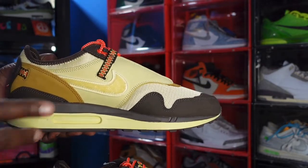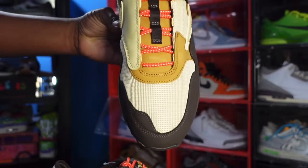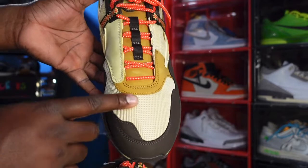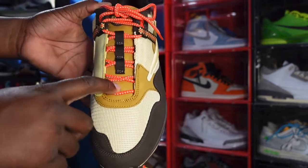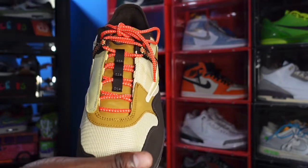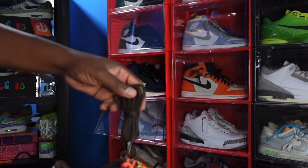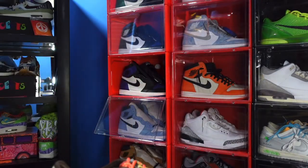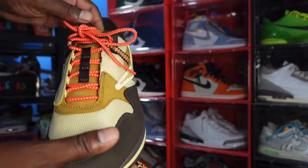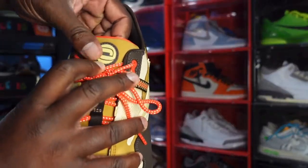Now we're gonna look at the toe box. You can see more of that lemon drop mesh and you got your nubuck in the wheat colorway. Comes with two sets of laces — you have these red trail-style laces and you also have some brown trail-style laces. You got your root brown lace eyelets right here and a logo right here at the top that is rubber.